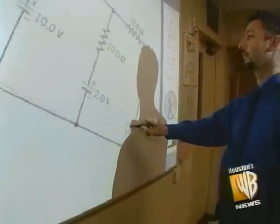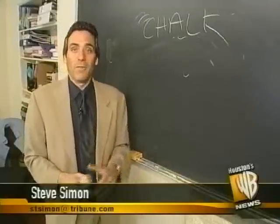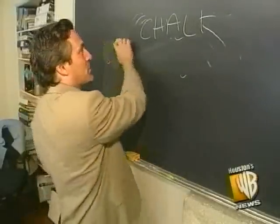As the years go on, you're going to see more and more active boards. What you won't see is chalk — they're getting rid of all this stuff. In fact, they're getting rid of all the blackboards.